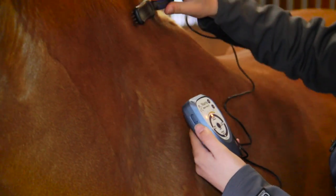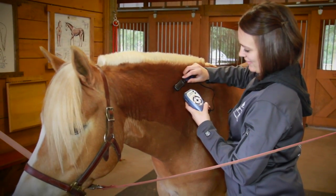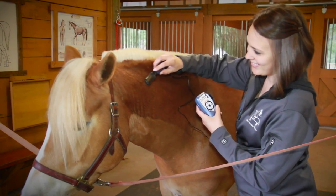The Matrix BestVet is like the smartphone of microcurrent units. It provides advanced features in a small handheld device. You can assess soreness and injuries, treat problem areas, and relax your horse, all with one device.